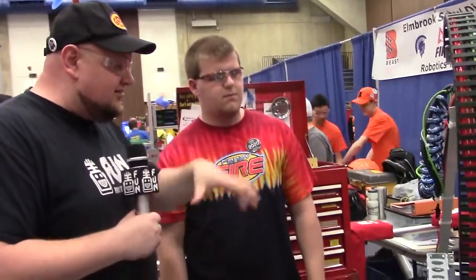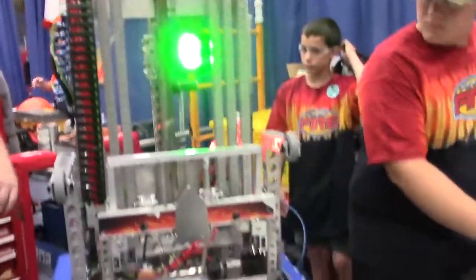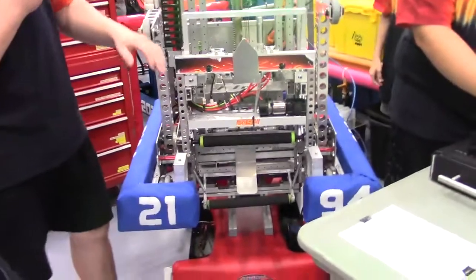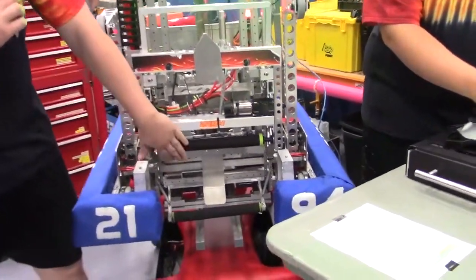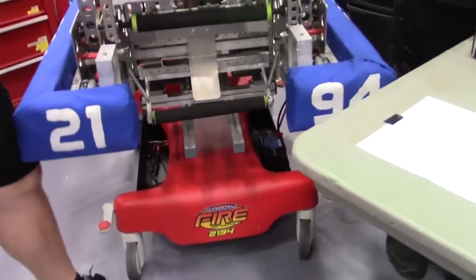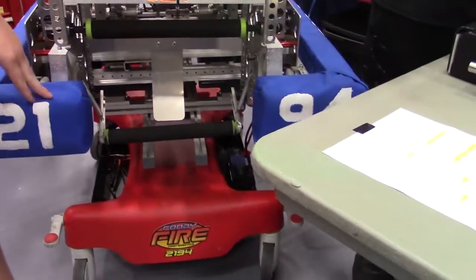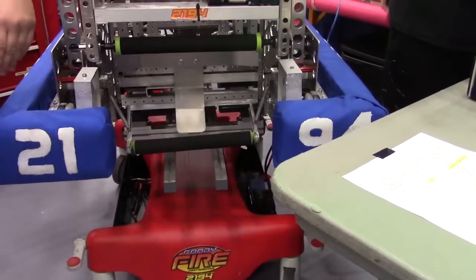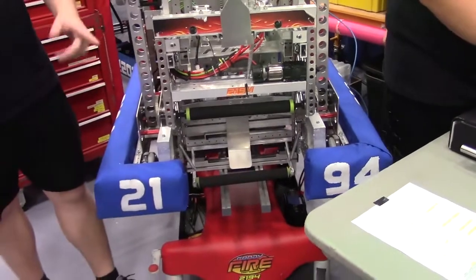We have some of the intake mechanisms and the elevator — I'll talk about the intake. We've got a bunch of different actuators here on our intake. We can do cargo and hatches. Our cargo intake is down here — it's just a couple rollers. It extends out to the edge of our bumpers so we can have an easier time getting the cargo. When we outtake, it just spins the other way.